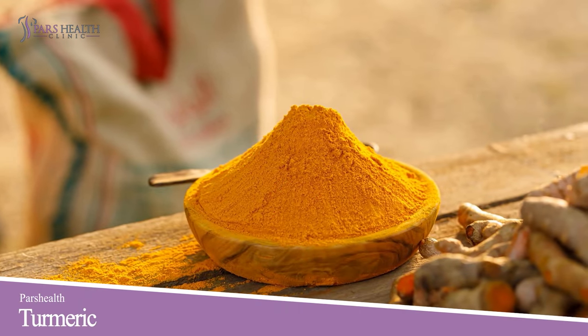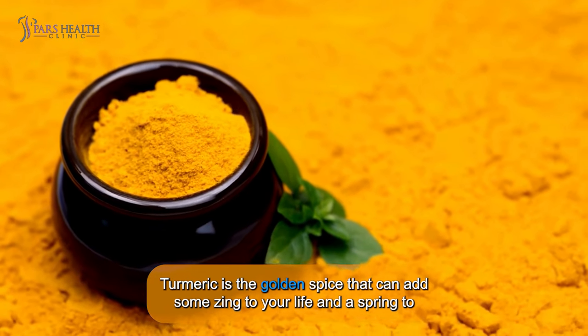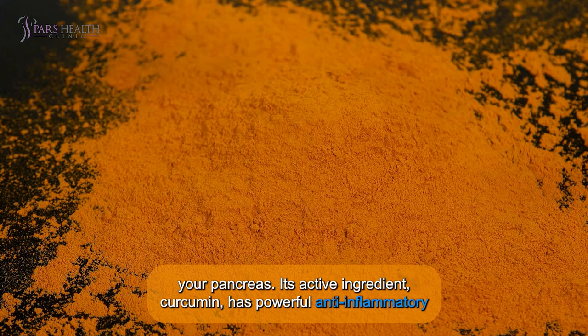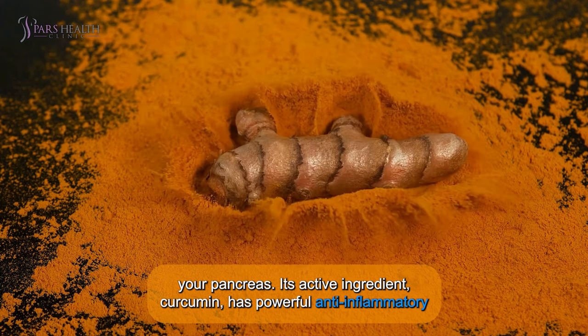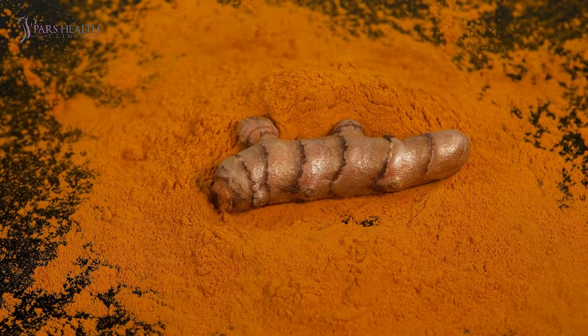Number 8: Turmeric. Turmeric is the golden spice that can add some zing to your life and a spring to your pancreas. Its active ingredient, curcumin, has powerful anti-inflammatory properties. Just be careful — it stains everything.